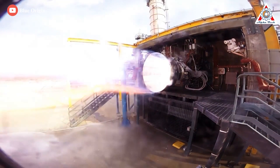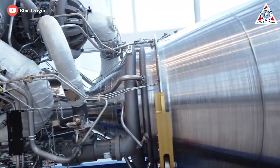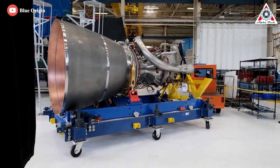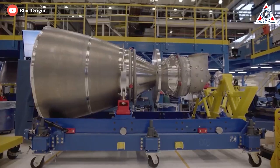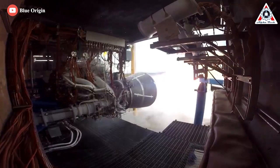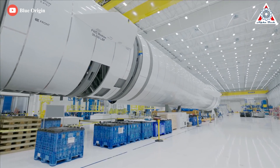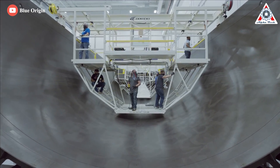Blue Origin has been working on the BE4 engine for quite a while now, and this process has had its ups and downs. Over the past few years, delays have been accruing in the program, including turbopump problems, combustion instability, overheating, and a shorter-than-planned engine life, just to name a few. In addition, company management issues in the past left insufficient hardware to build development engines, leading to extended periods where no testing could be done. These, among other issues, have continued to delay the completion and release of these next-generation rocket engines.